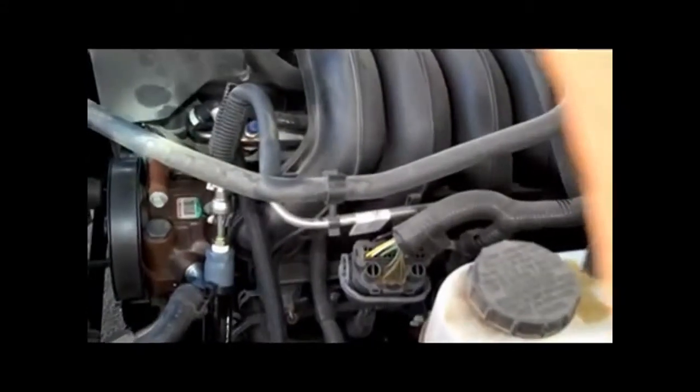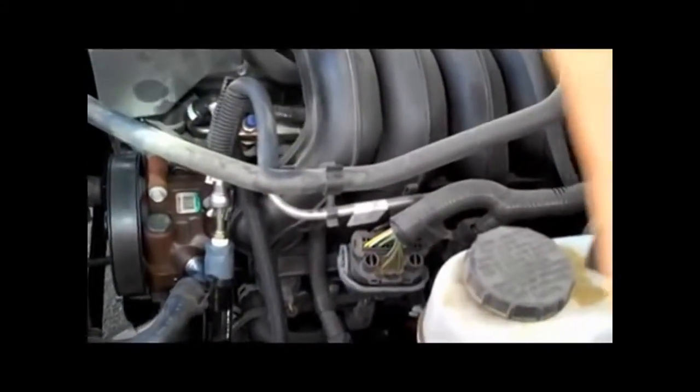Is this part of the original fuel line right there? No, this is mine — it's our quick disconnect tool.